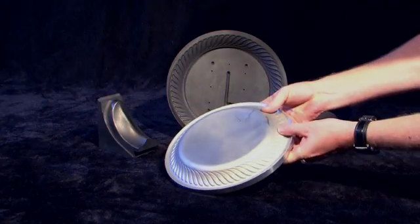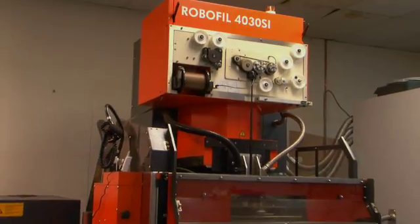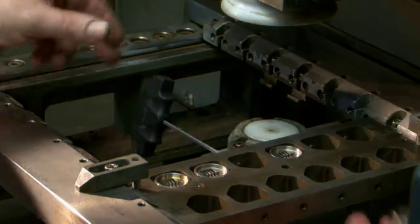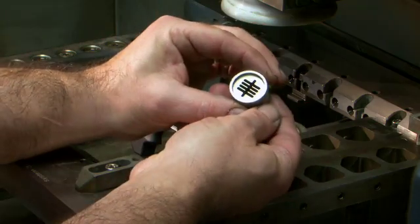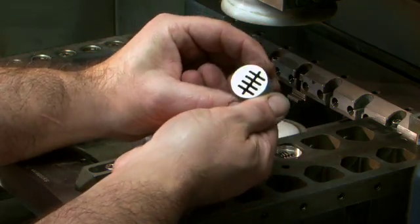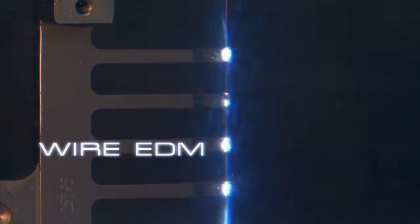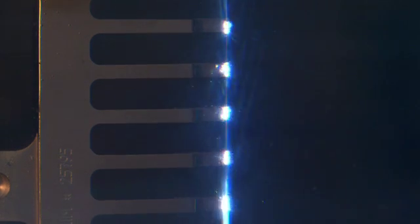From prototypes and one-offs to high-volume production runs, we have the latest high-tech machines and expert staff to get the job done. Our wide range of capabilities includes Wire EDM — also known as Wireburn or Traveling Wire EDM — which uses spark erosion to machine or remove material from any electrically conductive material using a traveling wire electrode.